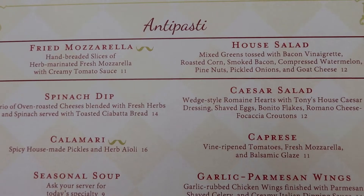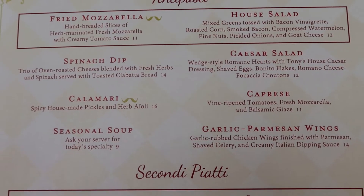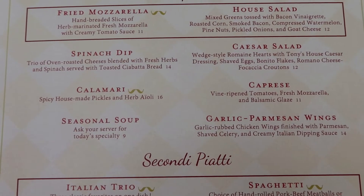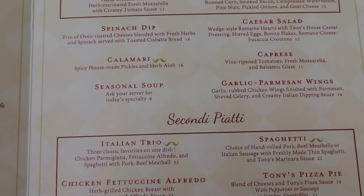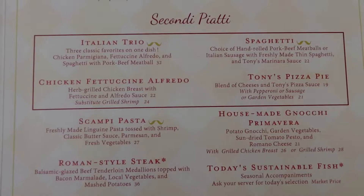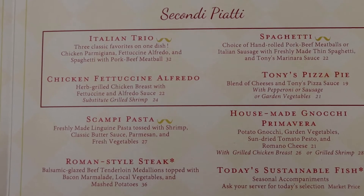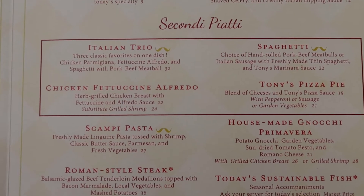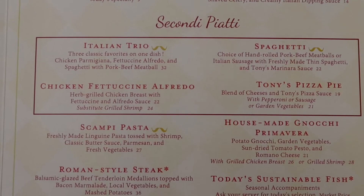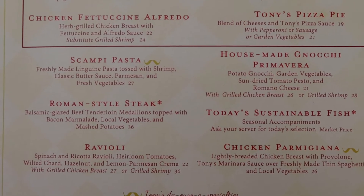Here are the appetizers — quite a variety. We generally get the caprese; it's very, very good here. We're also going to be trying the house salad because we do have the deluxe dining plan, which means you get an appetizer, an entree, and a dessert per person. Lisa ordered off the allergy-friendly menu — she's getting the spaghetti and meatballs, and the meatballs are actually made of turkey. I went with the newer Roman-style steak.